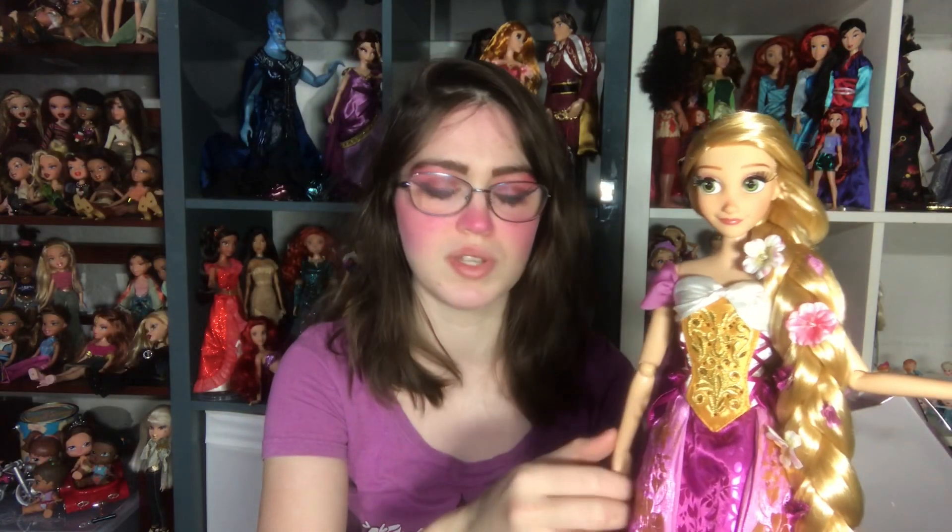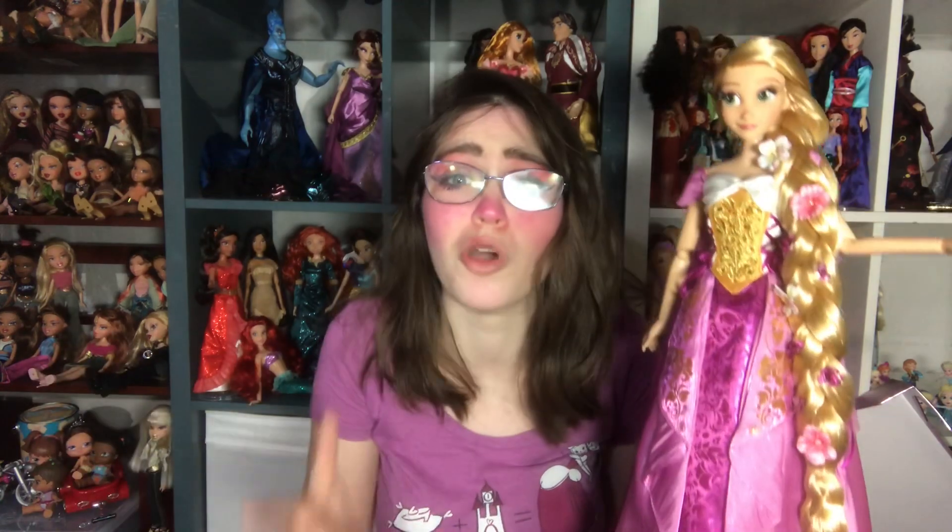I wish honestly that they had made more of these 17-inch Rapunzel dolls, and I hope that they make a singing 17-inch Rapunzel or something with this face mold, because I want so many of them. I want a ton of them. She's so pretty.